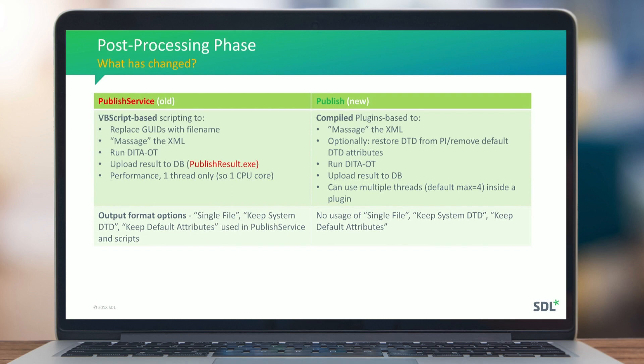Some output format options were removed because they are now handled by plugin configuration. For example, if you want to zip the result, it's a matter of configuring a zip plugin rather than an option on the output format. There is no longer a need for the single file output format option.